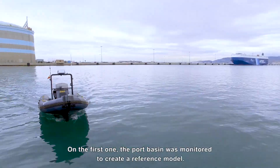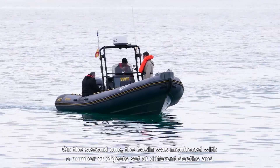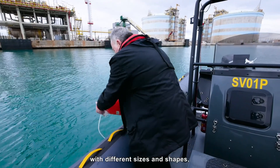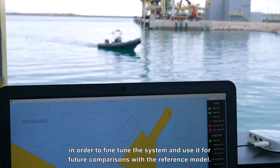In the first scenario, the port basin was monitored to create a reference model. In the second scenario, the basin was monitored with a number of objects set at different depths and with different sizes and shapes, in order to fine-tune the system and use it for future comparisons with the reference model.